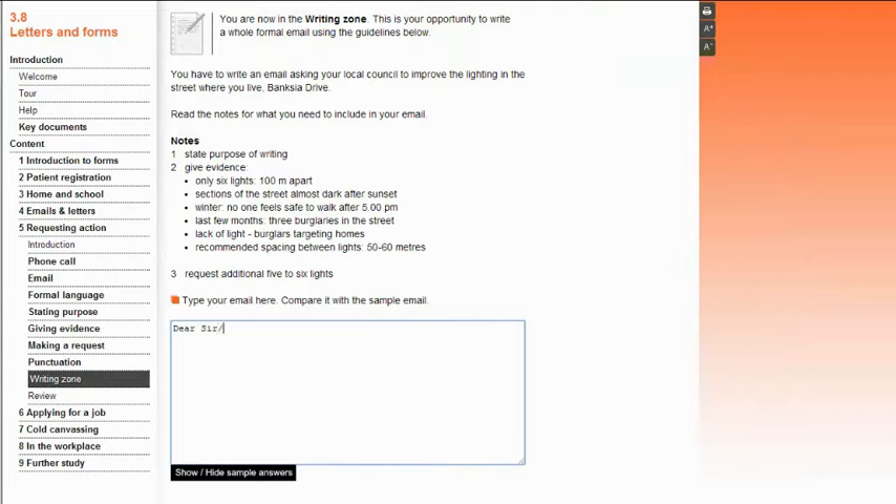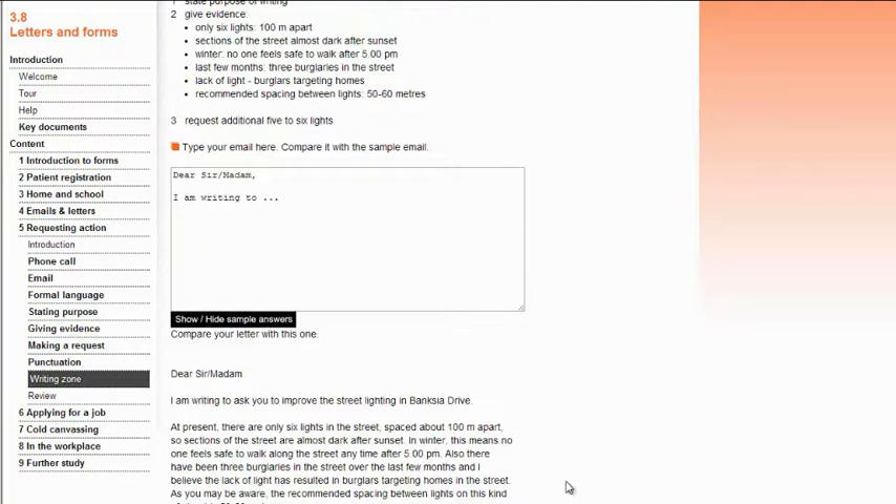Written texts include the types of written texts needed in daily life. These include everything from filling in forms and applications, to different kinds of letter writing, notes, messages and emails, as well as employment-related writing, like job applications.